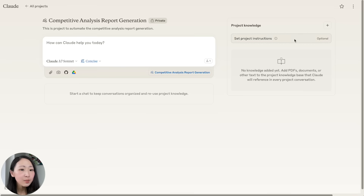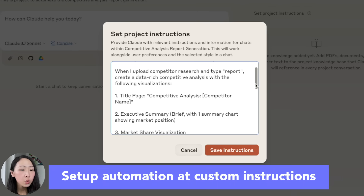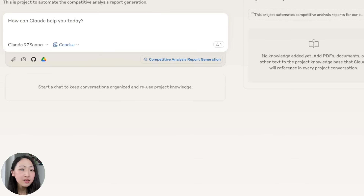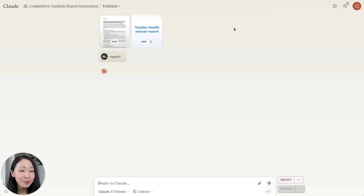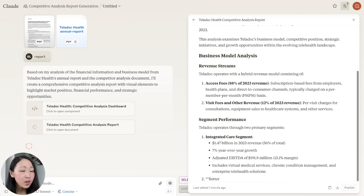Now on Claude, set up the project and in the custom instructions we'll set up the automation command so whenever I type the task code 'report,' it will create a data-rich analysis with visualization, with different sections each having a preferred visual type. Since this is a project for automation, the competitive data gathered from Perplexity will be uploaded at the chat level. Upload the exported PDF and the company report, type the task code 'report,' and watch the magic happen.